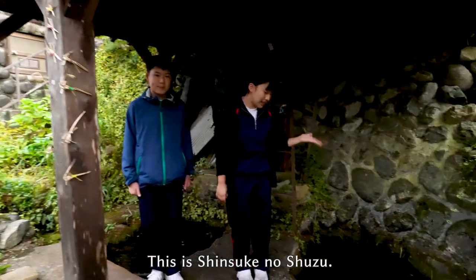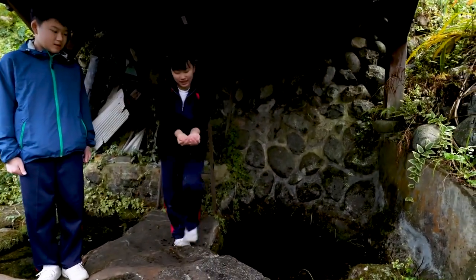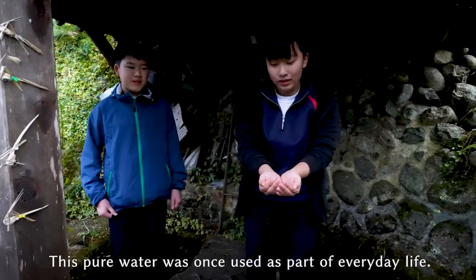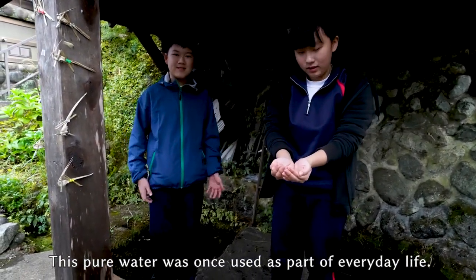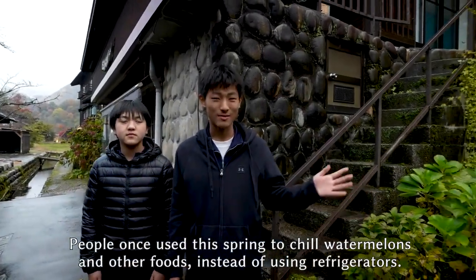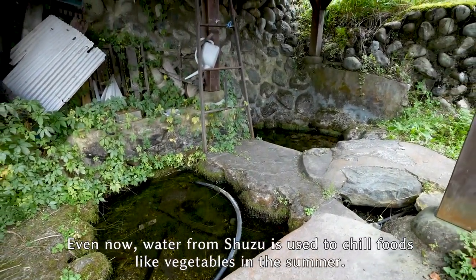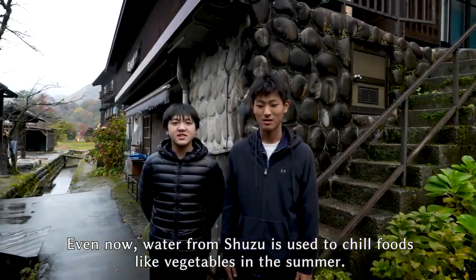This is Shinsuke no Shuzu. It's such clear, pure water. This pure water was once used as part of everyday life. People once used this spring to chill watermelons and other foods instead of using refrigerators. Even now, water from Shuzu is used to chill foods like vegetables in the summer.